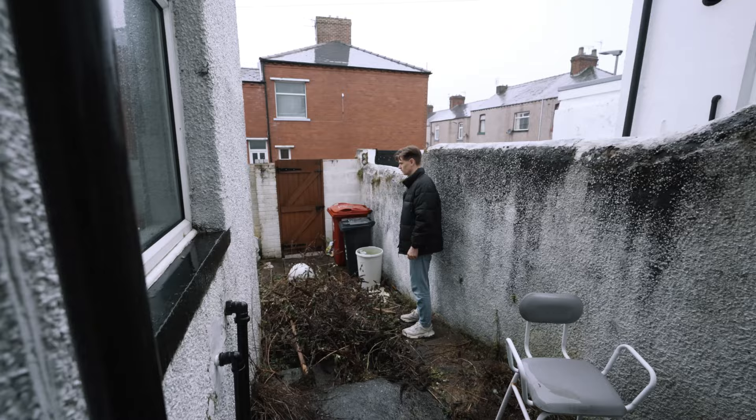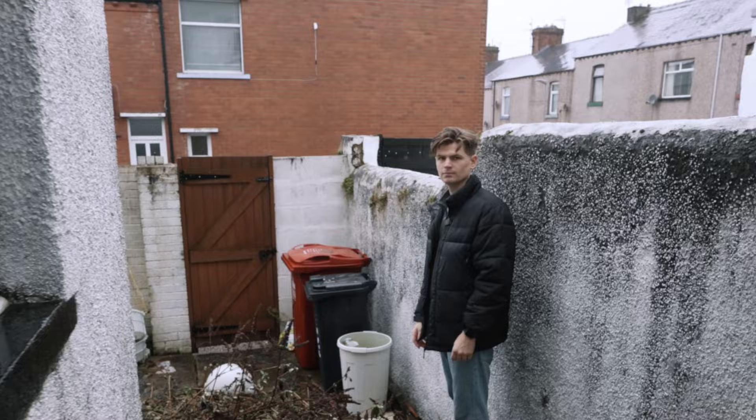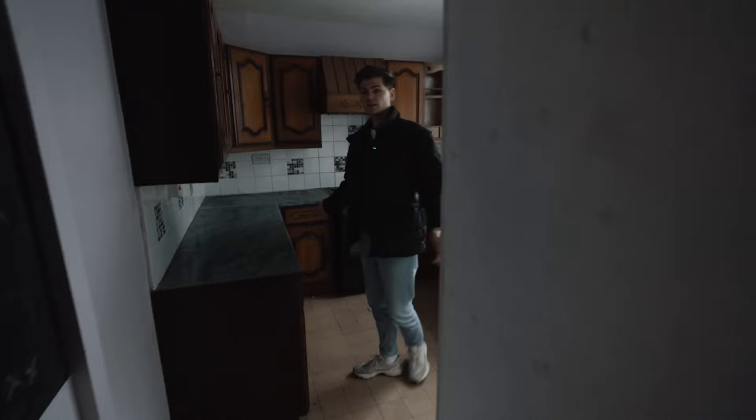We've got damp all the way up here. Not ideal. Doesn't fit. Kitchen space here, which is good. And then this interesting little box.